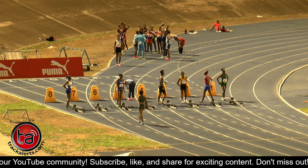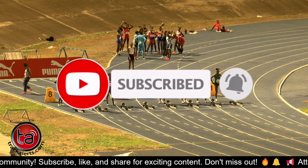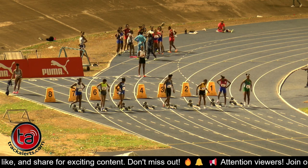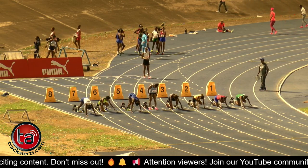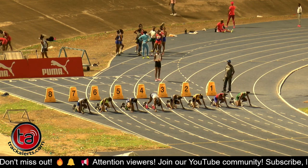So the women's under 20, the first of three sections, showcases Thompson in lane 1, Holt in 2, Straw in 3, Blake in 4, Taylor in 5, Shim in 6, Bennett in 7, and Johnson in lane 8. Athletes on their marks.